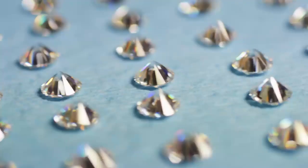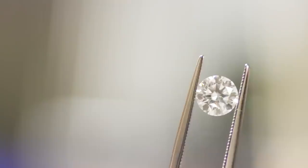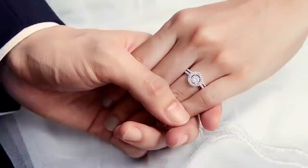Finally, moissanite requires no mining to reproduce. The crystals are grown in a controlled environment. Their origins are traceable and eco-friendly. They are gemstones that meet the highest environmental standards.